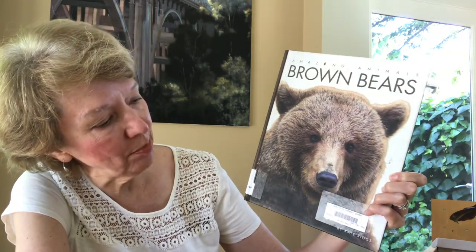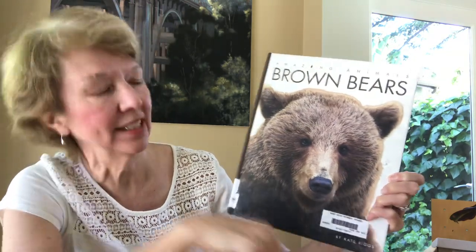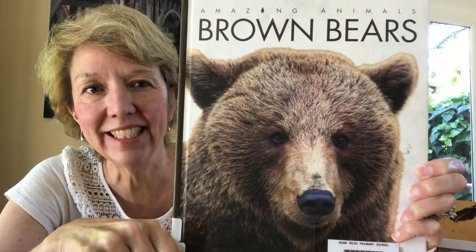Hi Hugo Reid! We have a non-fiction book. It's part of the Amazing Animals series. This one is Brown Bears, by Kate Riggs. Wow, look at that photo. Awesome, isn't it?